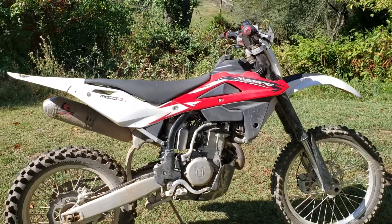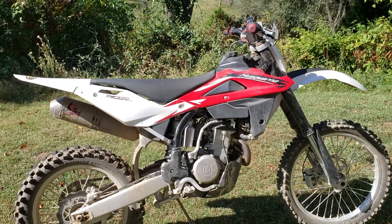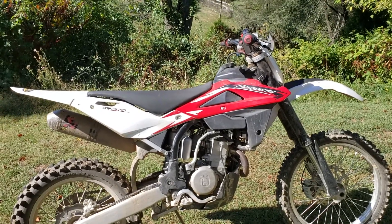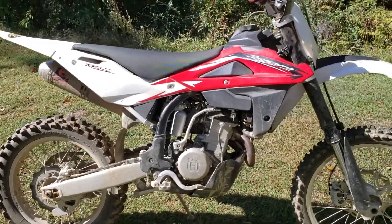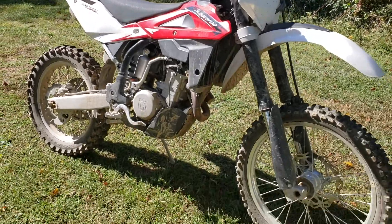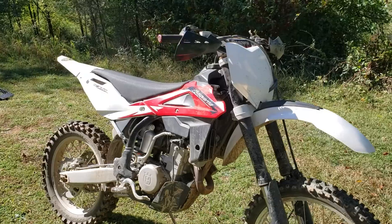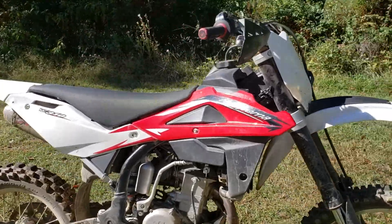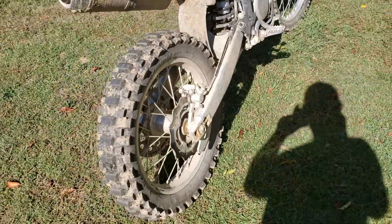He's decided he wants to get something else — a newer bike or what-have-you — and doesn't really want to take the offer the dealer gives him for trade-in. So I'm gonna clean it up, list it for sale, and anything I get above the price that he wants for it — which is a really fair price — I get to keep that part for my troubles.